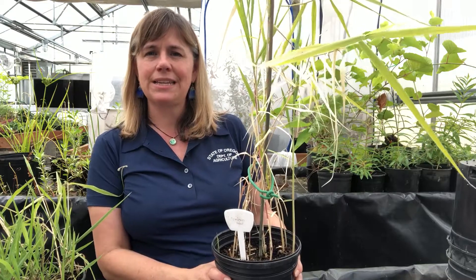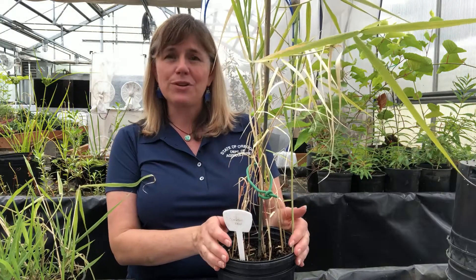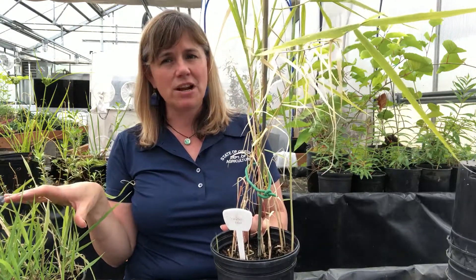Today I've got Phragmites, also known as common reed, which is an emergent aquatic plant that has been an issue especially along the Columbia River and some of the lower Multnomah channel of the Willamette River. It's very similar to reed canary grass in some respects, so I have specimens of both — even though reed canary grass is an invasive grass, it's not on our state noxious weed list.